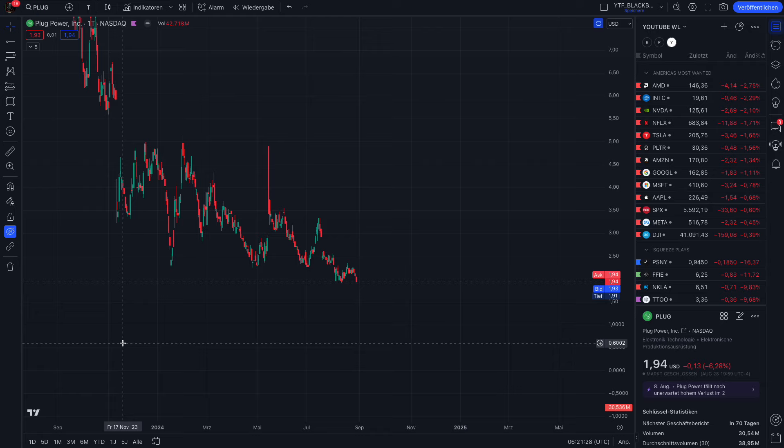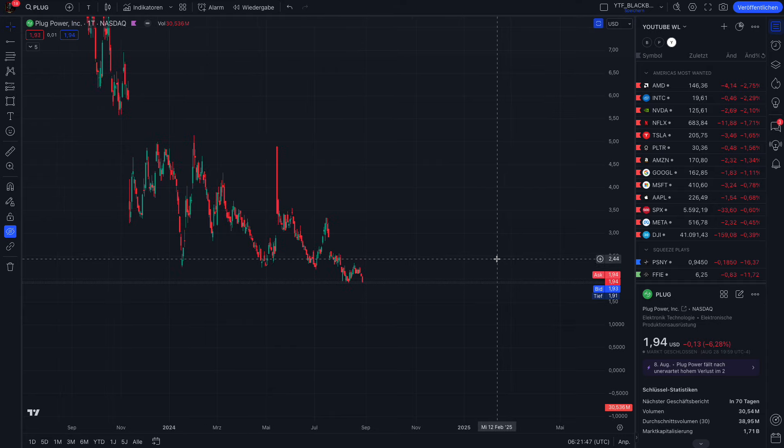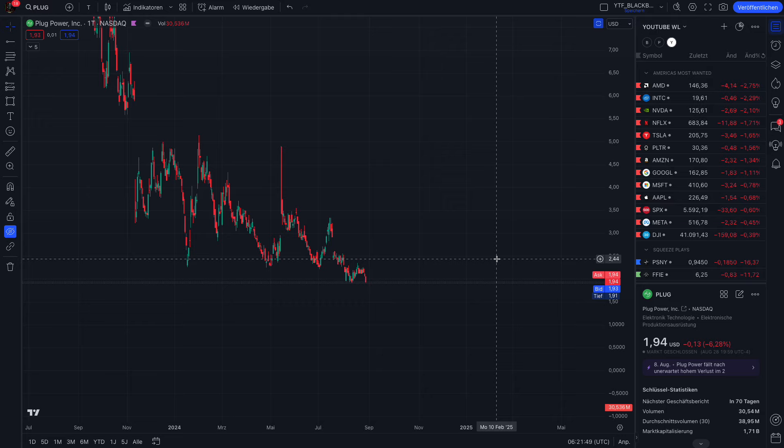Hello guys, welcome back. Update on Plug Power, ticker PLUG, trading here on the NASDAQ. We still have a situation of 1.7 billion market cap, and yesterday Plug Power lost minus six percent in trading, again here below two dollars, which is very very dangerous. I'll explain why. This is of course not financial advice.